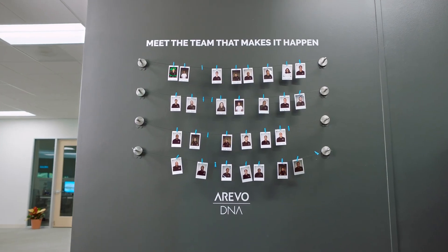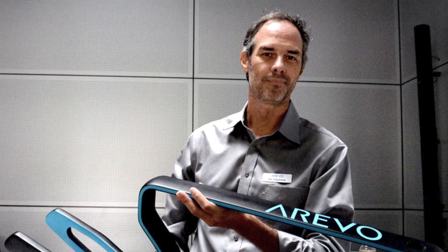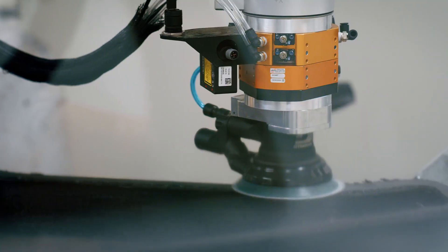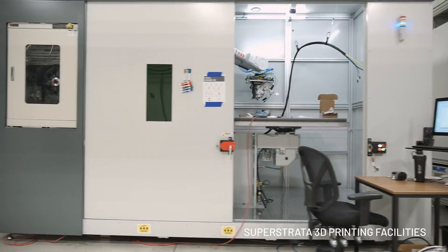Hi, I'm Sonny Vu, CEO of Super Strata. To make the Super Strata possible, we've brought together an incredible team of materials specialists, scientists, engineers, and designers. Our designer, Bill Stevens, is an award-winning designer who's designed bikes like the ones that have won the Tour de France. Our team has shipped millions of units of products in the past, so I am confident we can deliver above your expectations.